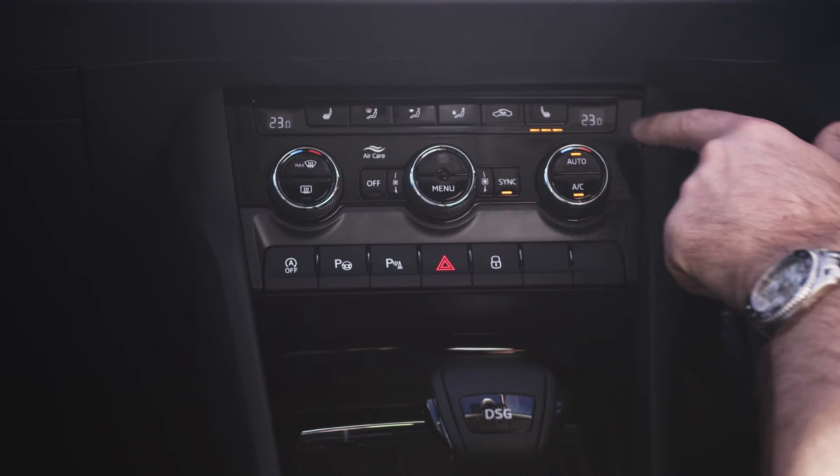including Skoda's virtual cockpit, heated seats, and self-parking. Of course, they also come with Skoda's 5-year unlimited kilometre warranty and Skoda's capped price servicing.